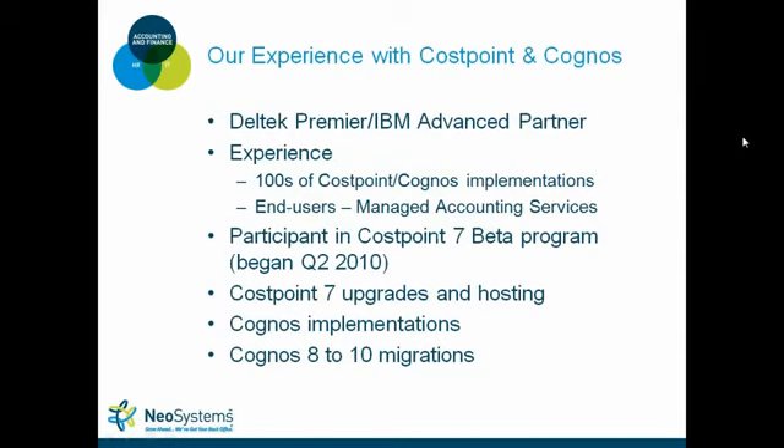A little more about our experience at NeoSystems. NeoSystems is a Dell Tech premier partner and an IBM advanced business partner. Our consultants have completed hundreds of Cost Point and Cognos implementations, and our experience extends to end users through our managed accounting services. We're one of the first Cost Point 7 beta customers going back to Q2 2010, and we have clients live on Cost Point 7 and Cognos 10 in our infrastructure today, with NeoSystems accountants using both every day.